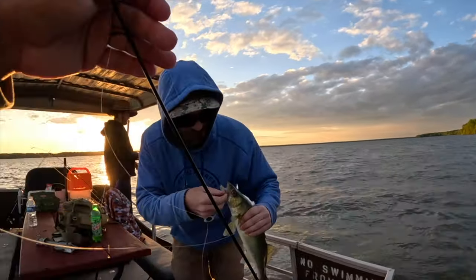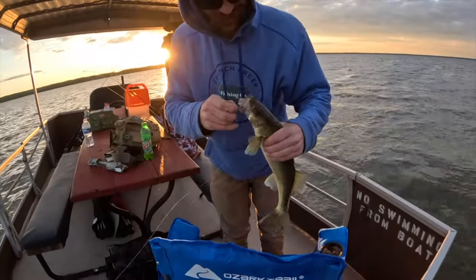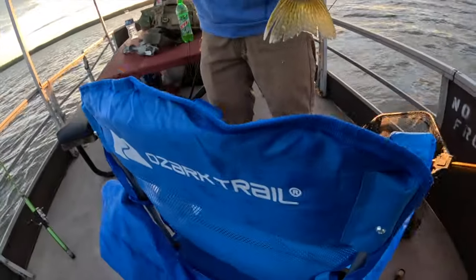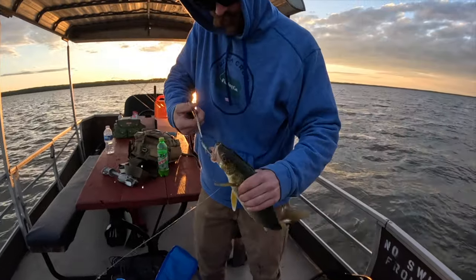Dude, get your rod in the water, keep fishing! I'm kind of recording this. Oh, are you? Yeah, okay. I don't get to see you catch them too often - you catch a lot, but I've seen them in other videos. That's what I'm talking about!